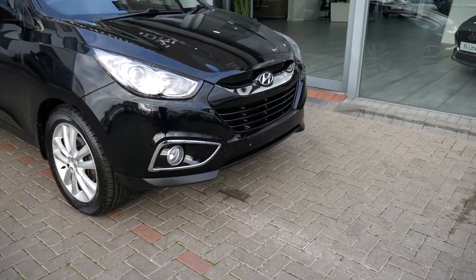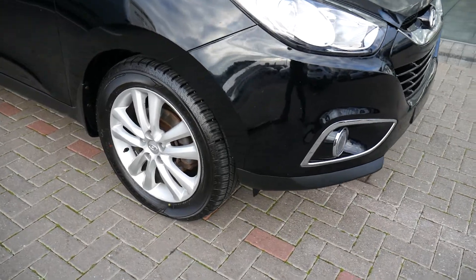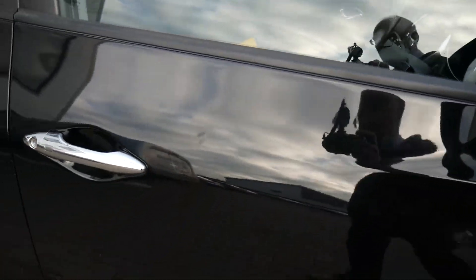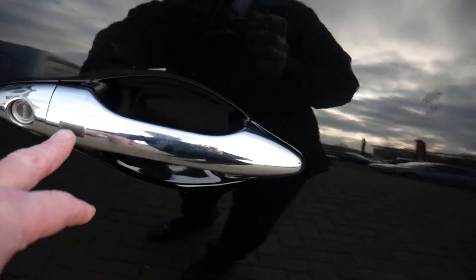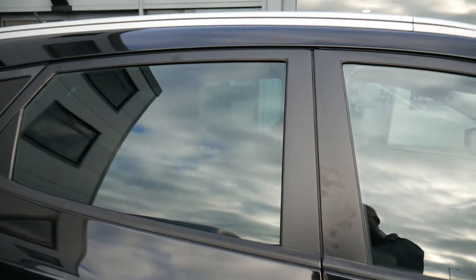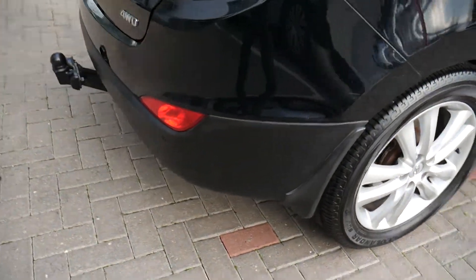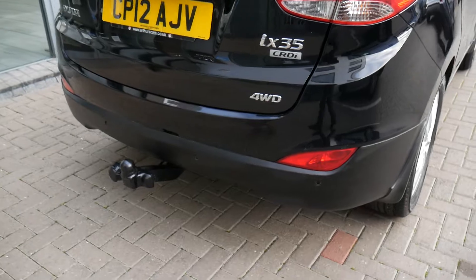Comes very well appointed. Got your alloy wheels, body-coloured mirrors with the indicators in them, and chrome finish on the exterior door handles with the buttons for the keyless entry. We've got the privacy glass in the rear and the back, rear parking sensors, and this one's had a tow bar fitted.